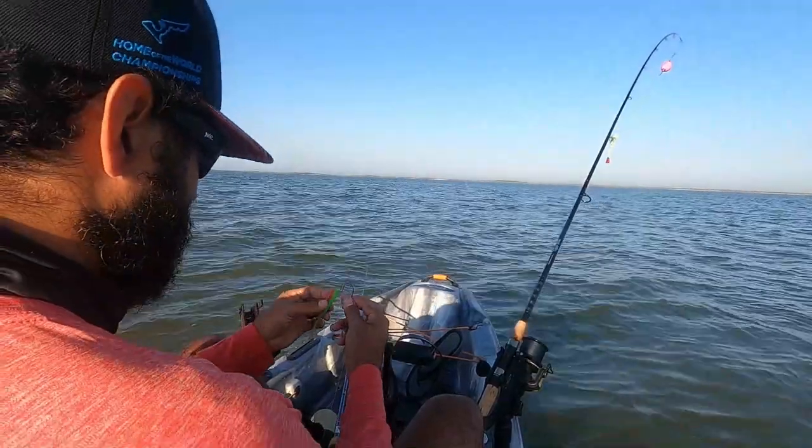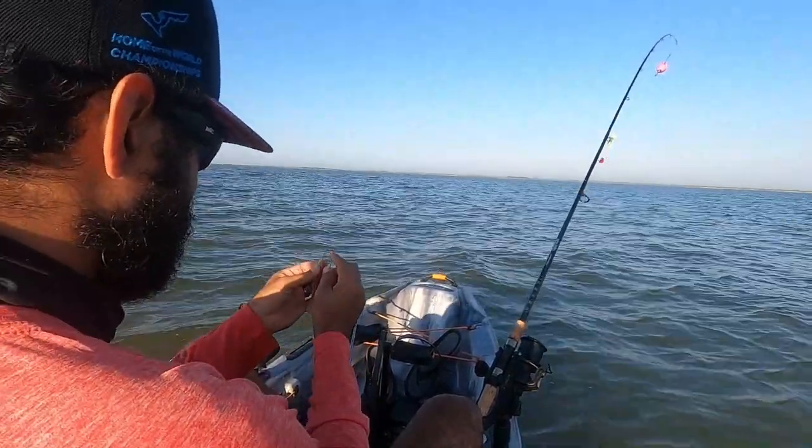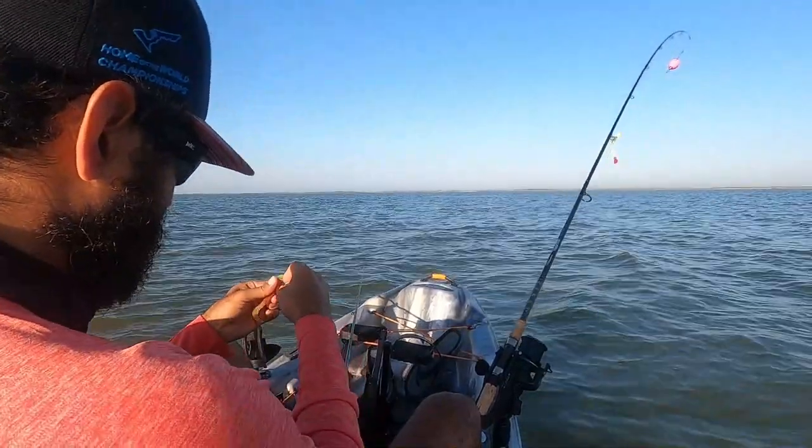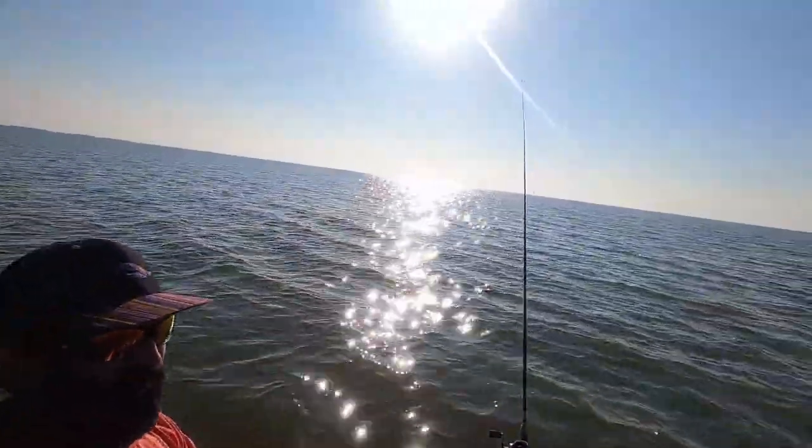We're going down a ways. I caught a little trout but it came off the hook before I brought him into the boat, and he was too small to keep anyway. We're just gonna throw these little lines as we go. I'm gonna go about another hundred yards and then we're gonna work our way back and see if we can land something. Beautiful day, the water is awesome.